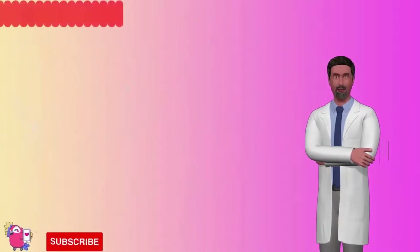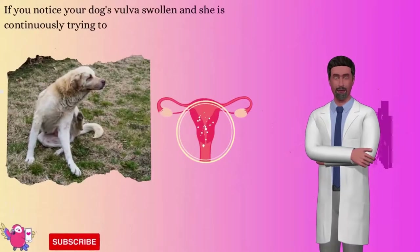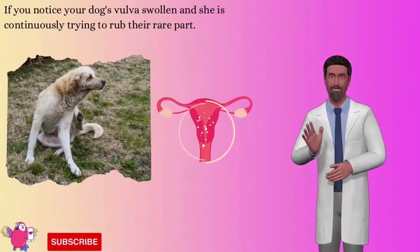Number 4: Insect bite. Like humans, insect bites make a dog's skin itchy, inflamed, swollen, and red. If you notice your dog's vulva is swollen and she is continuously trying to rub her rear area with her paw or the ground, she may have been bitten by an insect.